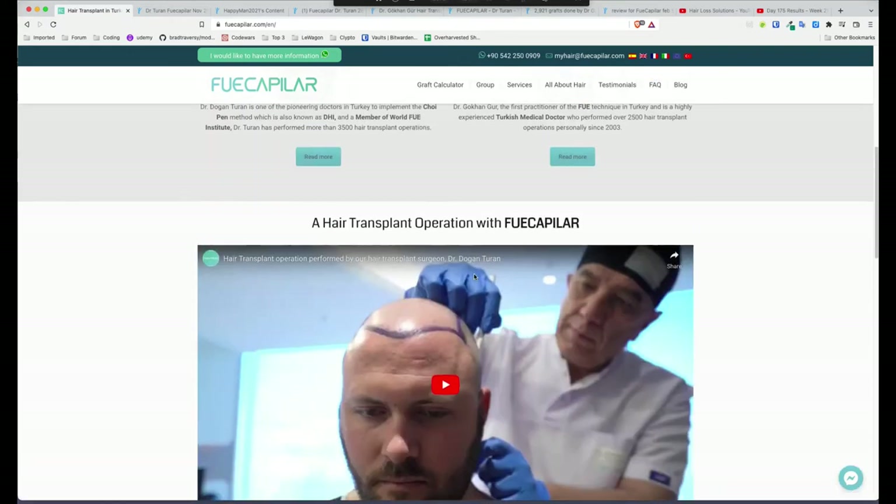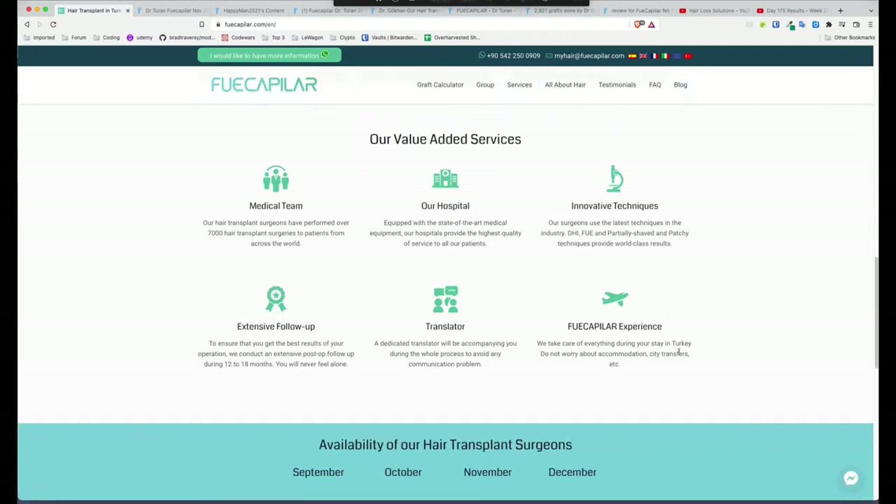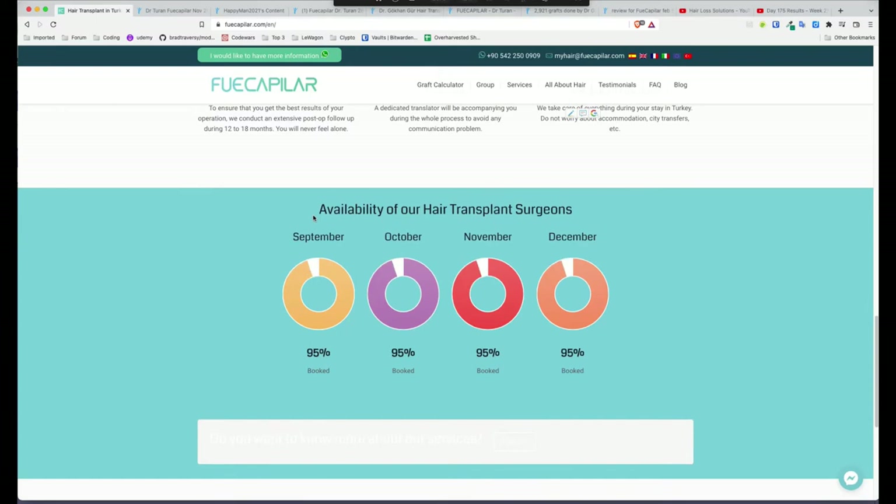Let's have a look at the website first. They've got their promotional video, and it looks like all Turkish clinics have a stock website — it's all the same kind of stuff, talking about translators, experience, accommodation, city transfers, which is standard across Turkey. They have 'availability of our hair transplant surgeons, 95% booked' — that's obviously a gimmick to make people think they need to book now. It's probably not true, but I'm more interested in the quality of their services.